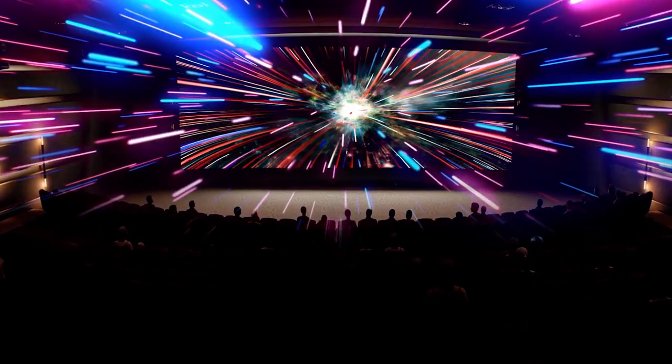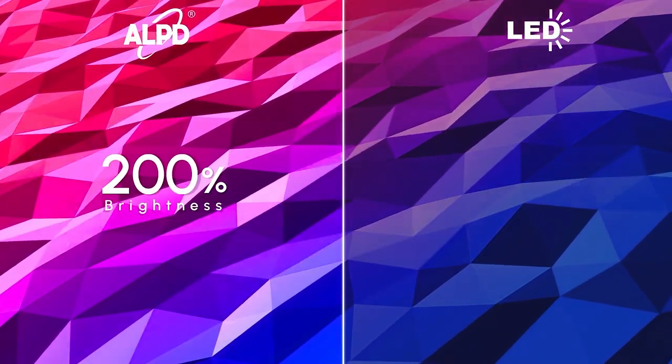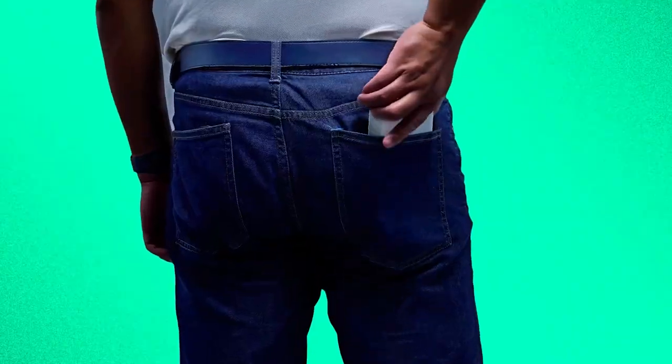How to put the laser cinema into your pocket? First, you need a cinematic-quality laser projector that is 200% brighter than traditional LED projectors of the same size. Second, it's got to be thin enough to fit in your pocket to go anywhere you want.